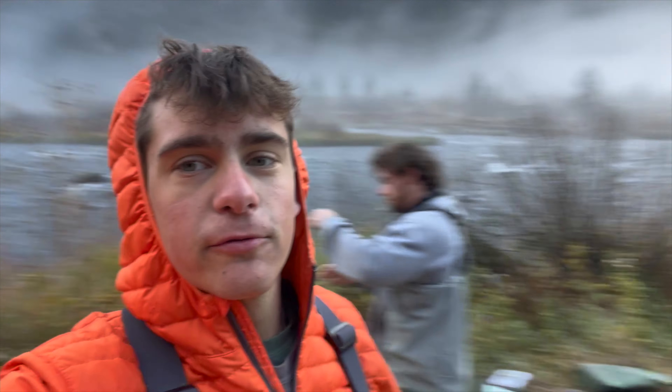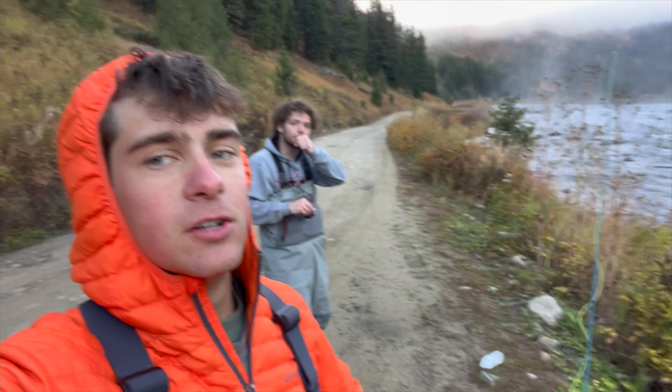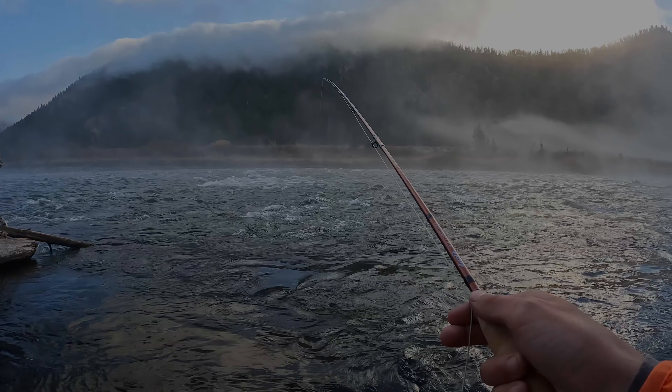Good morning — welcome to day two here in Montana. It's beautiful out here on the river with fog coming up, and we're all rigging up. We threw streamers all day yesterday with zero luck, so we're switching things up today and nymphing just to put some fish on the board. Pretty confident we can get it done — hopefully we can pull some browns out of here.